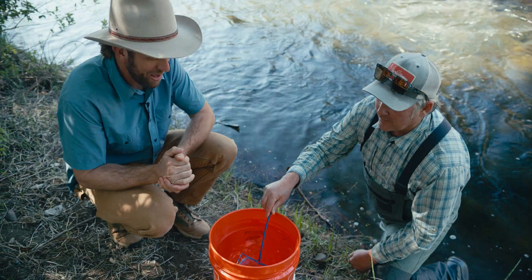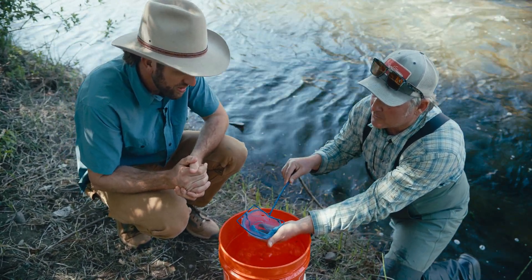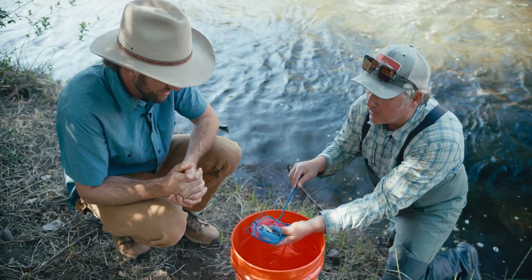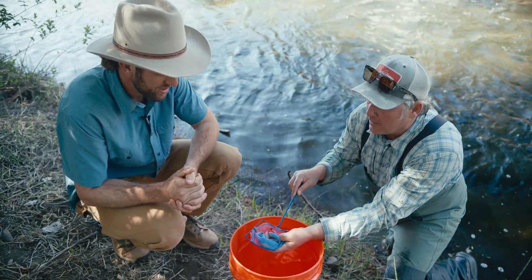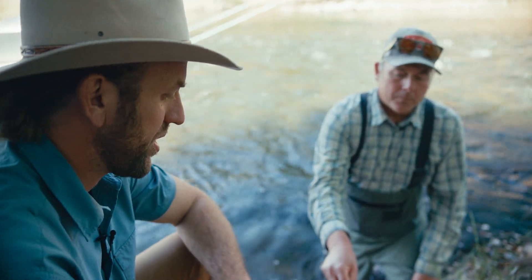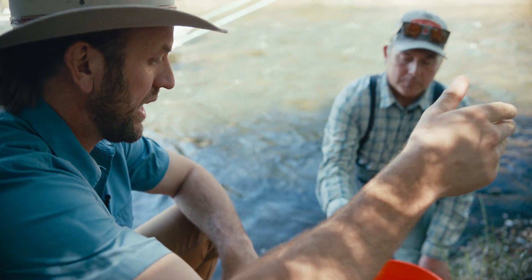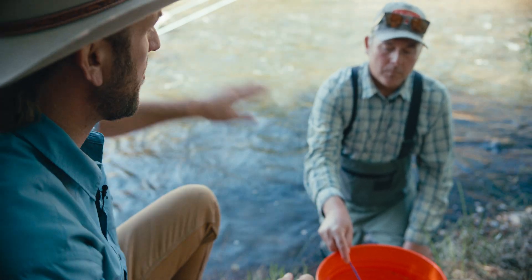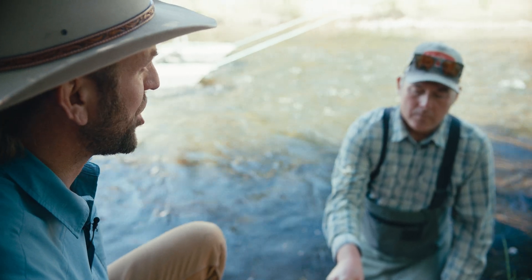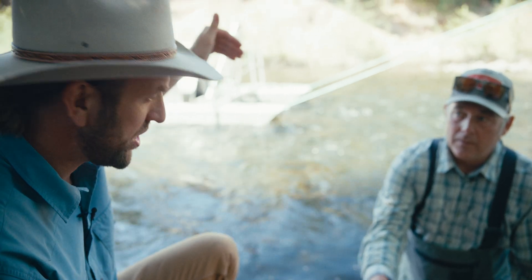What we've got here is a juvenile spring-run Chinook, on his way out of Deer Creek, on his way to the Pacific Ocean. This fish's parents died months ago in the spawn last fall. If he or she somehow makes it through the gauntlet, goes to the ocean, and dodges all the other predators there, he or she is going to come back.